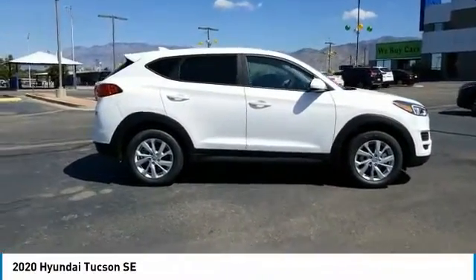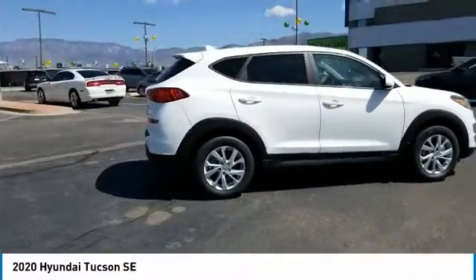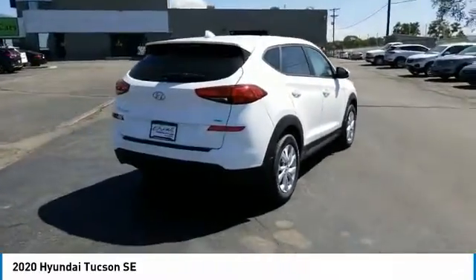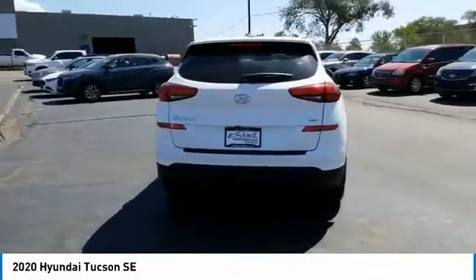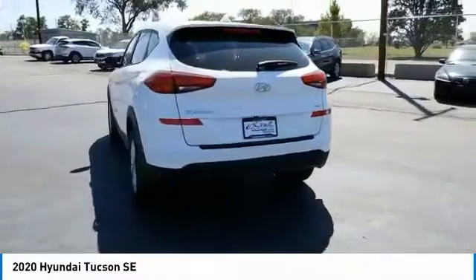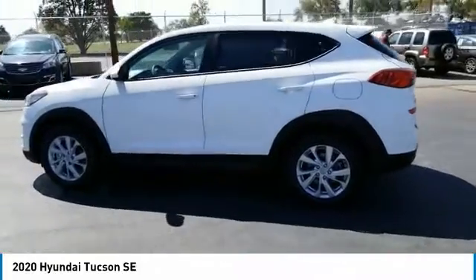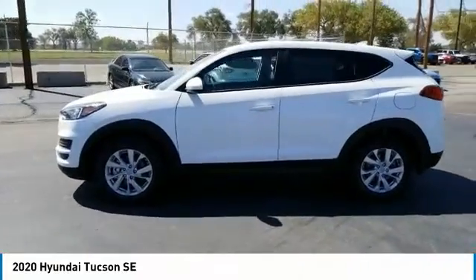Make a great choice today with the 2020 Hyundai Tucson. The Hyundai Tucson is Hyundai's first CUV to be designed in Europe. Tucson takes the boxy utility vehicle and transforms it with flowing curves, graceful lines, and style to spare. It's the future of the crossover.